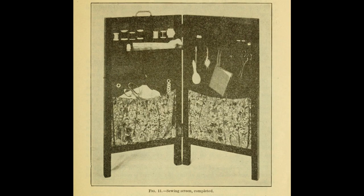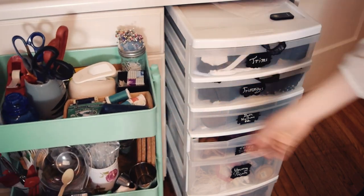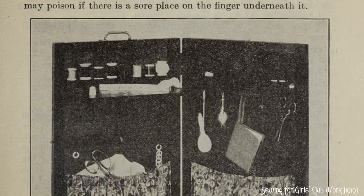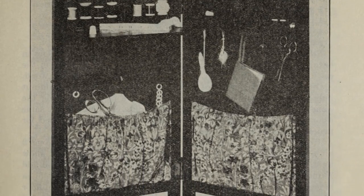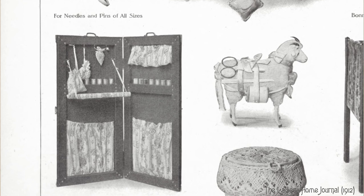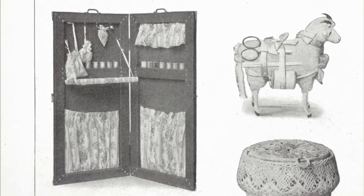Speaking of sewing on the go, I love a sewing screen. I keep all my tools in a rolling cart, which is kind of the same idea, but I love how you could simply turn the screen around or fold it up when not in use and hide all your tools easily — I think it would make things much less visually cluttered. One of these days I'm going to build myself a sewing screen.